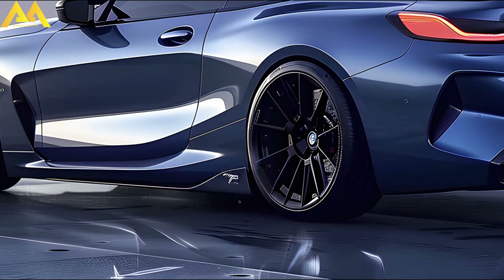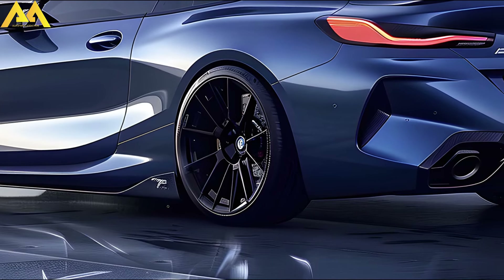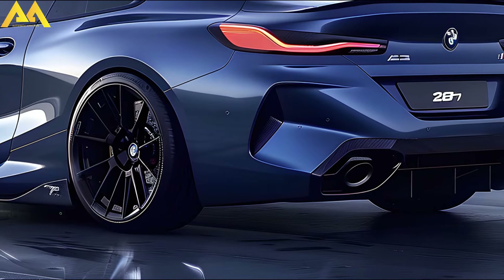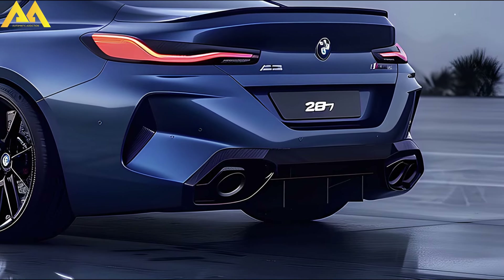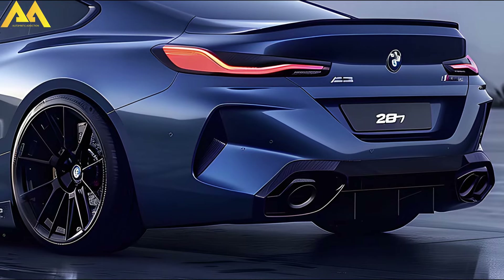If you desire xDrive, you can add $2,000 to the final price. A turbocharged I6 costs at least $51,275, which is only $580 more than the existing model.